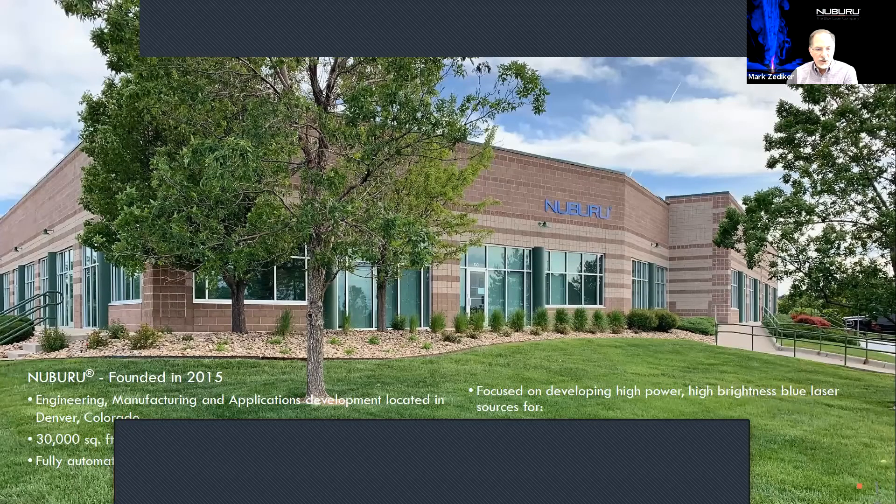We're founded in 2015. We've got about a 30,000 square foot facility in Centennial, which includes engineering, manufacturing, and applications development. And we've just dedicated a new additive manufacturing lab.